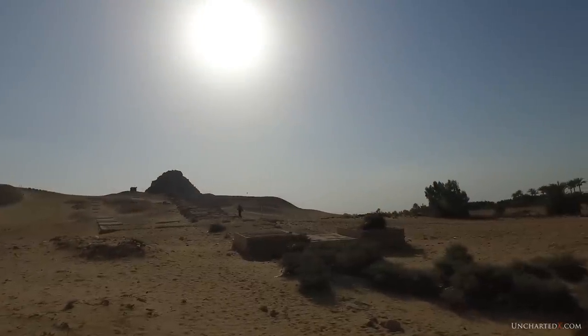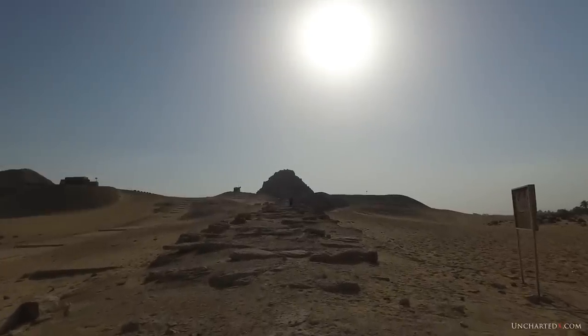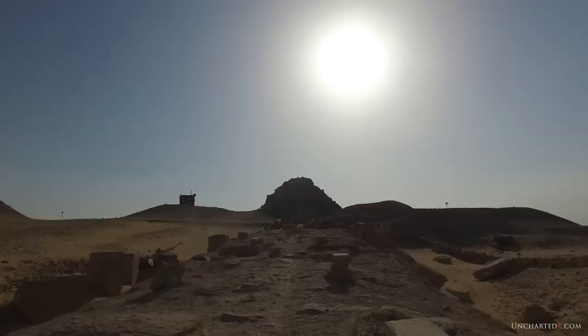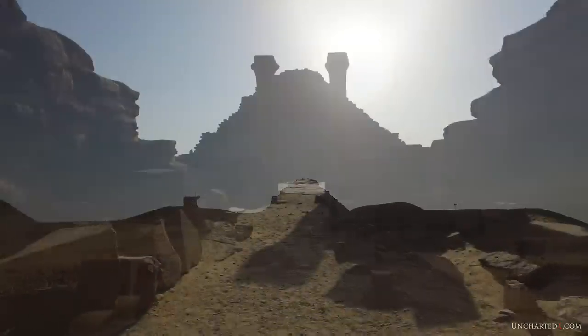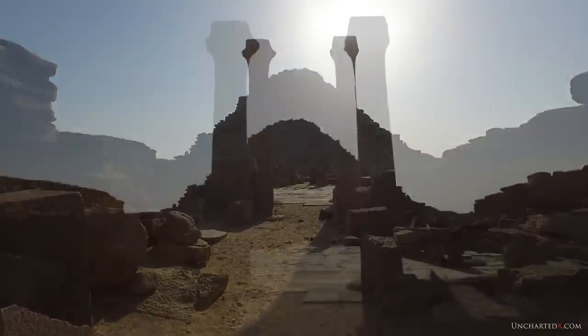However, there is one place that these indicators of ancient advanced technology are really not very hard to find at all, where they seem to pop out at you from almost anywhere you look. And this is a place that hardly anybody gets to visit. It's been closed to the general public for more than 100 years.